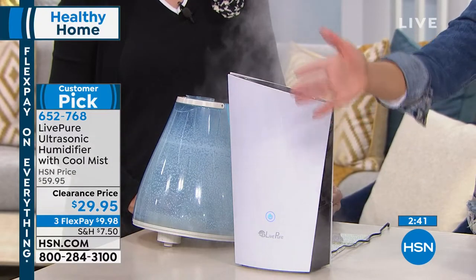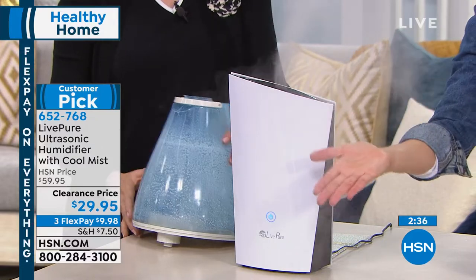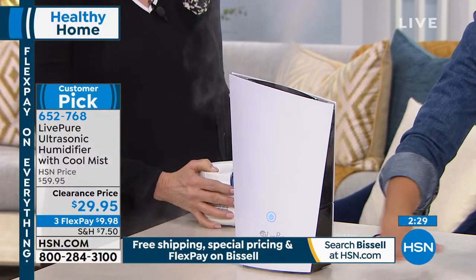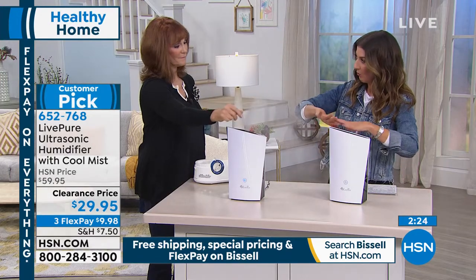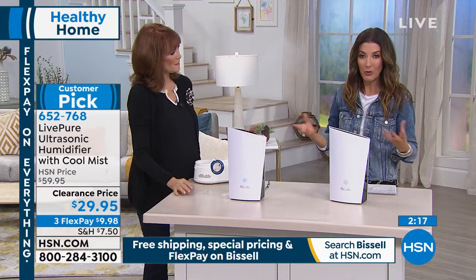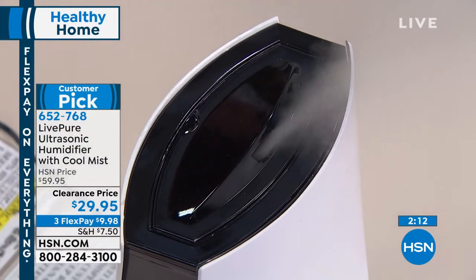Once it goes on clearance, it's only here as long as our quantities last. The other thing I love is that it's not wet — there's nothing dripping. You don't need to put a towel down on the surface. With an old-style humidifier, there would be wet water vapor that can ruin a wood floor. I've seen that happen in an older home.